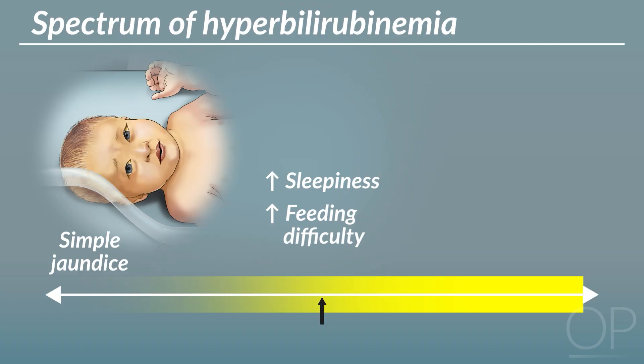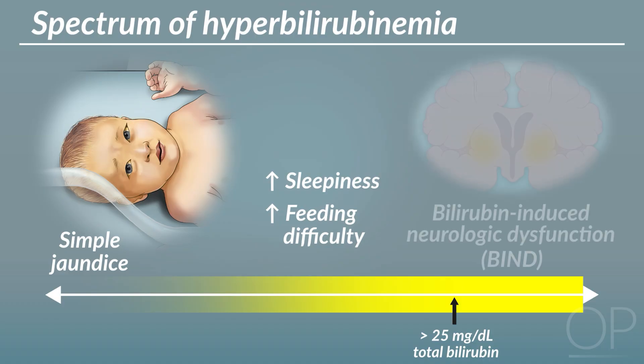Rarely, hyperbilirubinemia becomes severe, typically a total bilirubin of greater than 25 milligrams per deciliter. This puts neonates at risk for bilirubin-induced neurologic dysfunction, or BIND, which occurs when bilirubin crosses the blood-brain barrier and binds to brain tissue, especially the basal ganglia.